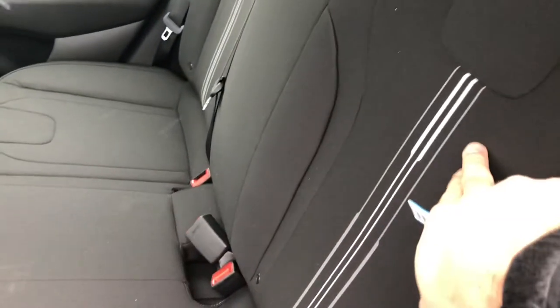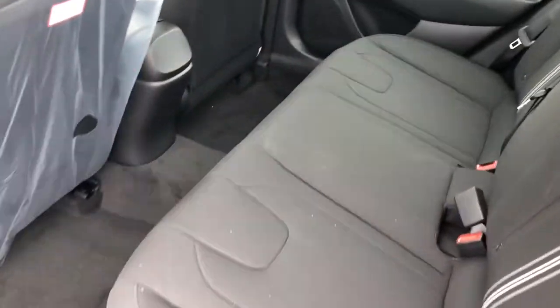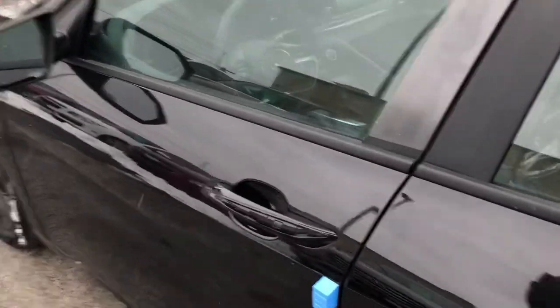One little upgrade: you get a little stitching on the inside of the seats, just to make it a little bit sportier. And you've got power windows in the rear. So let's go and talk about some of the upgrades now.